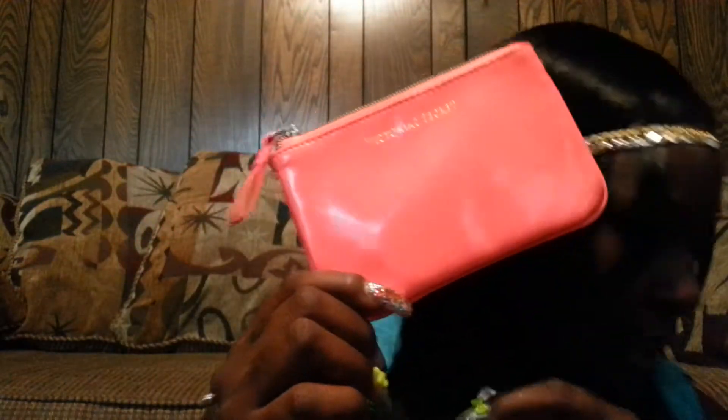I got these coin purses — I'm gonna give this cute one to my daughter. These are buy one get one free so I got two of these. I also have some makeup wipes that I got free with the second purchase. I bought one for $10 and got another one free.